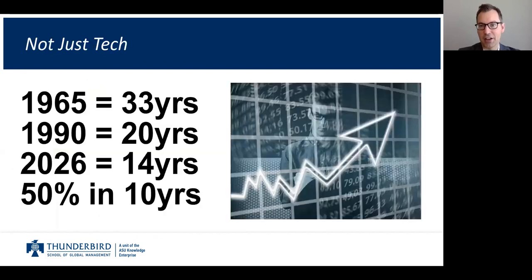It's not just technology that's changing quickly. Think about the S&P 500, the stock market index of 500 large companies in the U.S. In 1965, a company on the S&P 500 could expect to stay on the list for 33 years. By 1990, only 20 years. They're predicting by 2026 it will be only 14 years. Over 50% of the companies on the S&P 500 will turn over in the next 10 years.